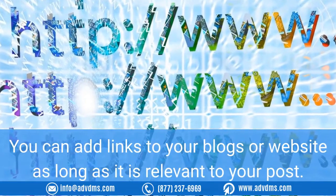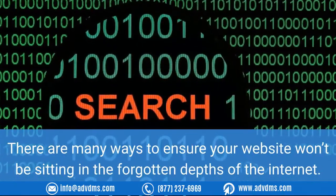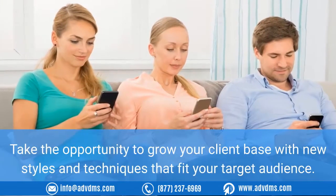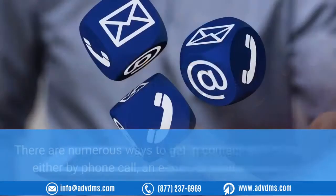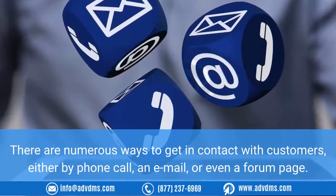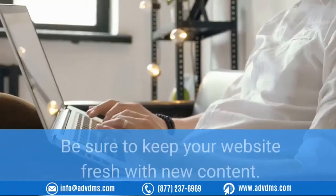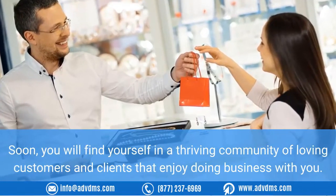You can add links to your blogs or website as long as it is relevant to your post. There are many ways to ensure your website won't be sitting in the forgotten depths of the internet. Not engaging customers via your website could be costing you considerable business. Take the opportunity to grow your client base with new styles and techniques that fit your target audience. Keep in touch with your clients by phone, email, or even a forum page — with the latter, if a customer asks a question and you respond, your entire audience can see the discussion and learn from it. Be sure to keep your website fresh with new content, and soon you will find yourself in a thriving community of loyal customers and clients.